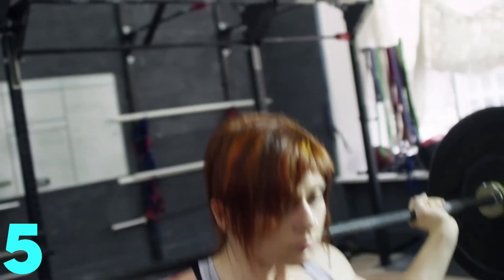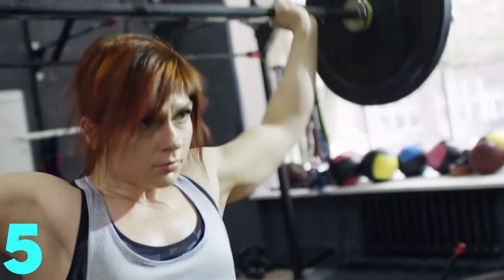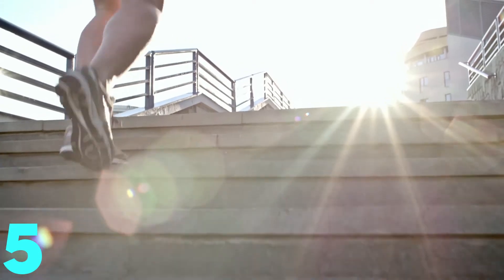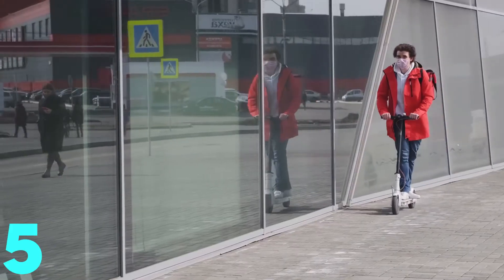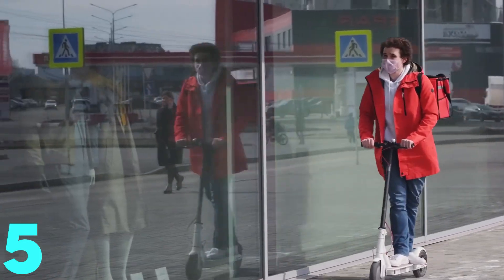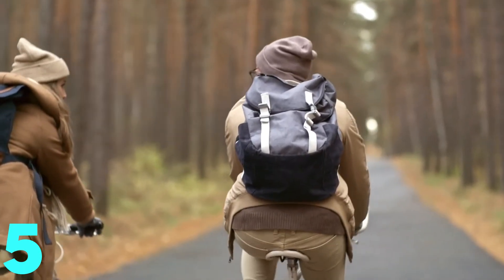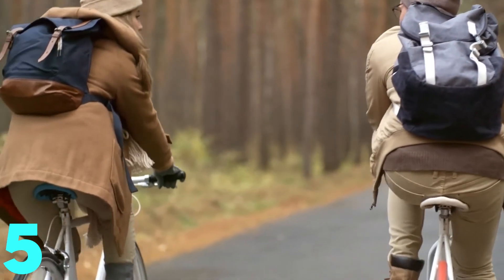Moving your body doesn't mean going to the gym for an intense workout. We're talking about the small things that add up to have a big impact — for example, using the stairs instead of the elevator, walking to the grocery store if you live close by, riding an e-scooter, or going for a scenic bike ride. Doing this, you might burn a considerable number of calories and fat without even sweating.